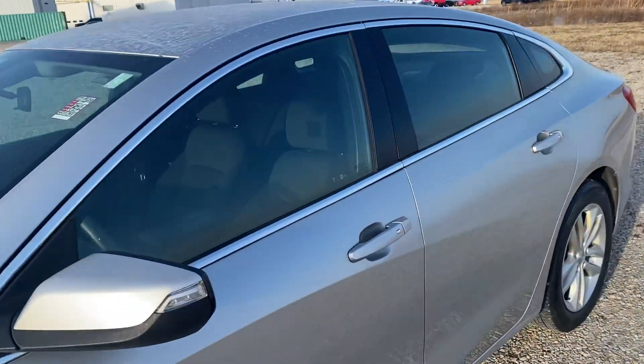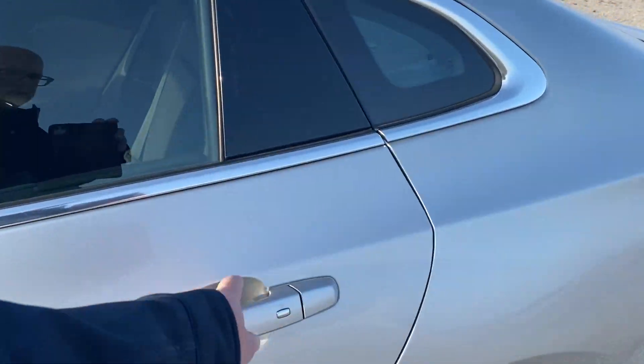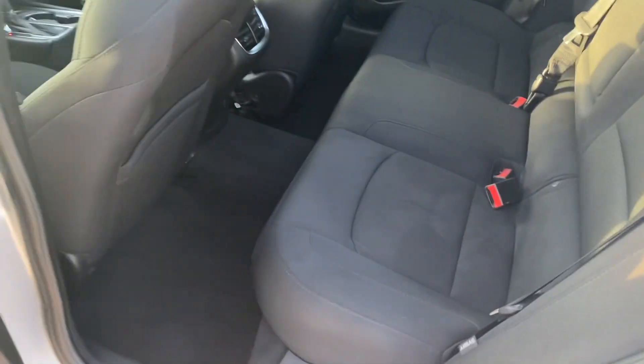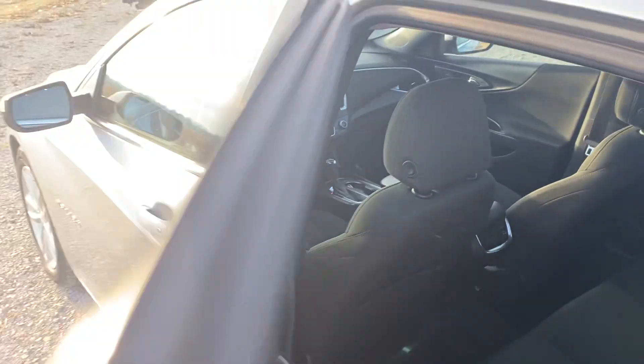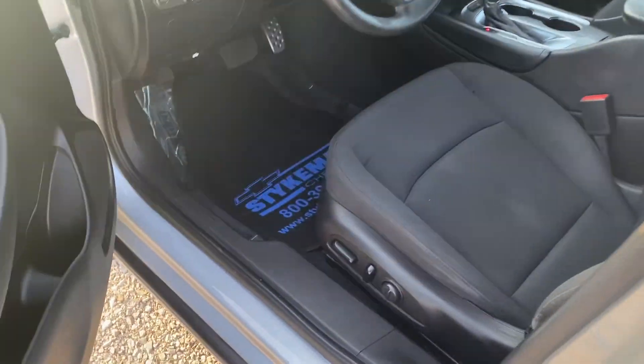Let's take a look in the backseat. Nice black interior, nice and clean. Power driver seat on this side. Windows, door locks, cruise control.